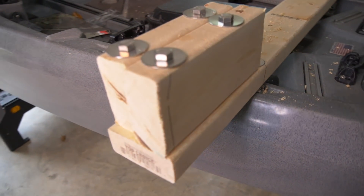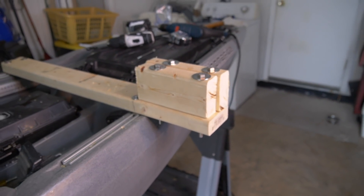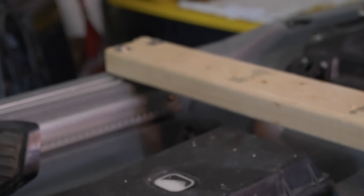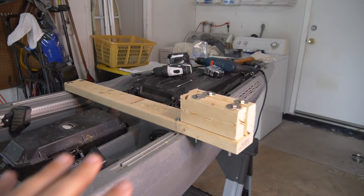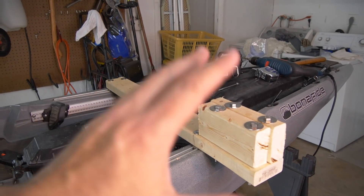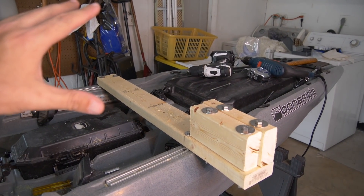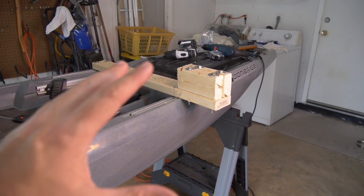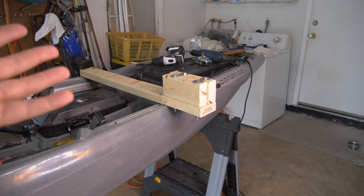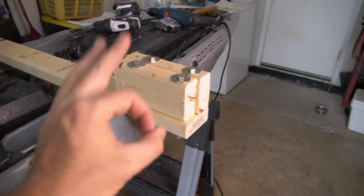There she is! Looking good — well, not really. That thing is ugly, but it'll be a lot better once I get it weatherproofed and painted. If I take it on the water and it flexes too much or breaks off, I've got to go back to the drawing board, but I think we're gonna be okay.